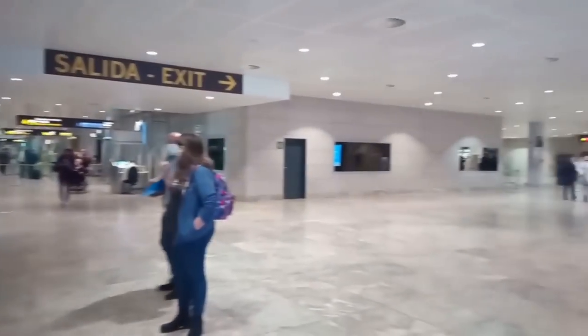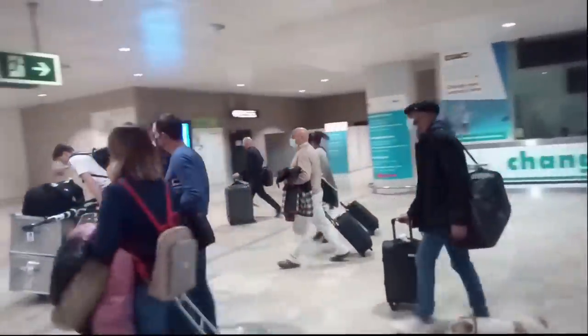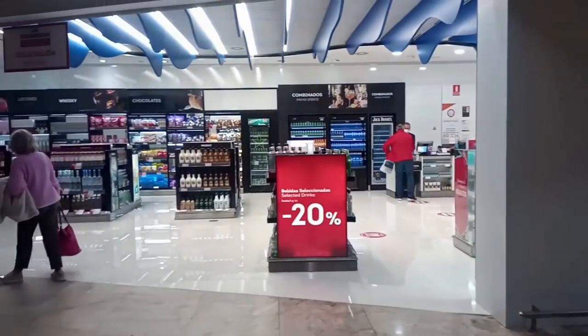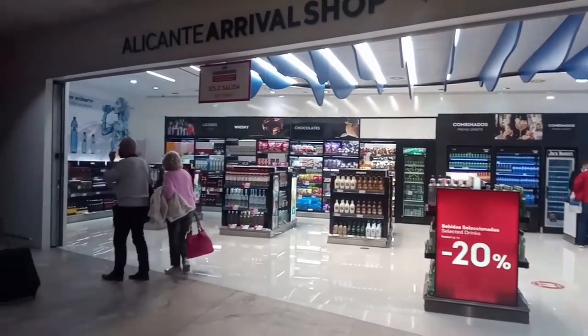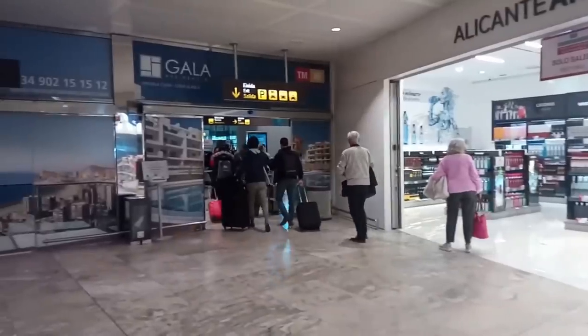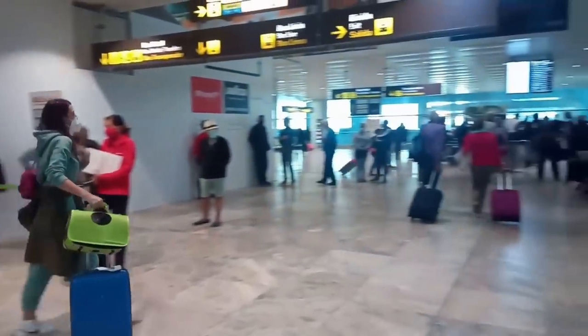After collecting your baggage, you will then head to the Salida or exit sign, and here on the right you will pass a duty-free shop, as well as information stands advertising holiday villas and the like and offering discounted tickets for local attractions. Passing through the automatic doors, you are usually greeted by a wall of people waiting to collect their friends or family, or official private transfer chauffeurs standing with name boards to collect their passengers.